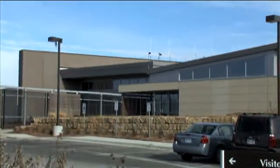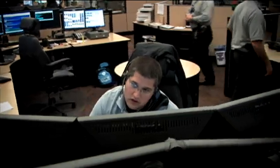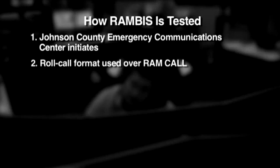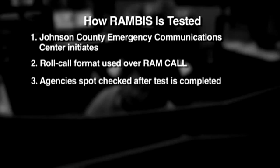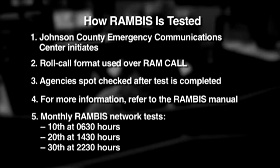The Rambus system will be tested by participating agencies three times a month, with individual field units responding at the agency's discretion to ensure full operational status. The test will be initiated by the Johnson County Emergency Communications Center and will be conducted in a roll call format over the RamCall channel only. Any agency that does not respond to the test can be spot-checked after the test is completed. For more details about testing procedures, please refer to your Rambus training manual. The Rambus network will be tested on the 10th at 0630 hours, 20th at 1430 hours, and 30th at 2230 hours of each month.